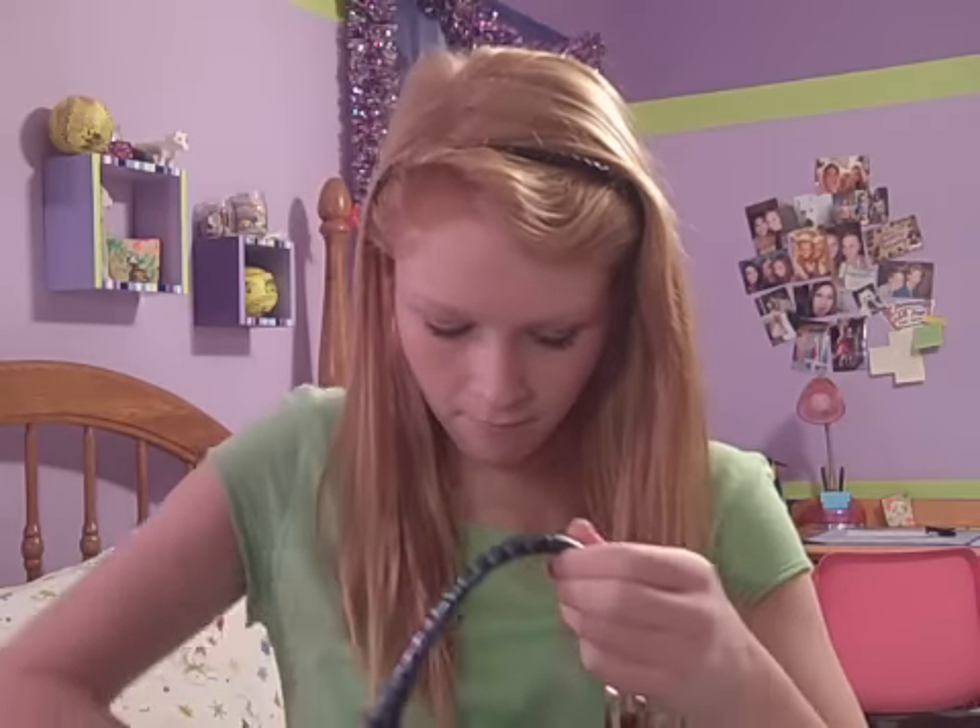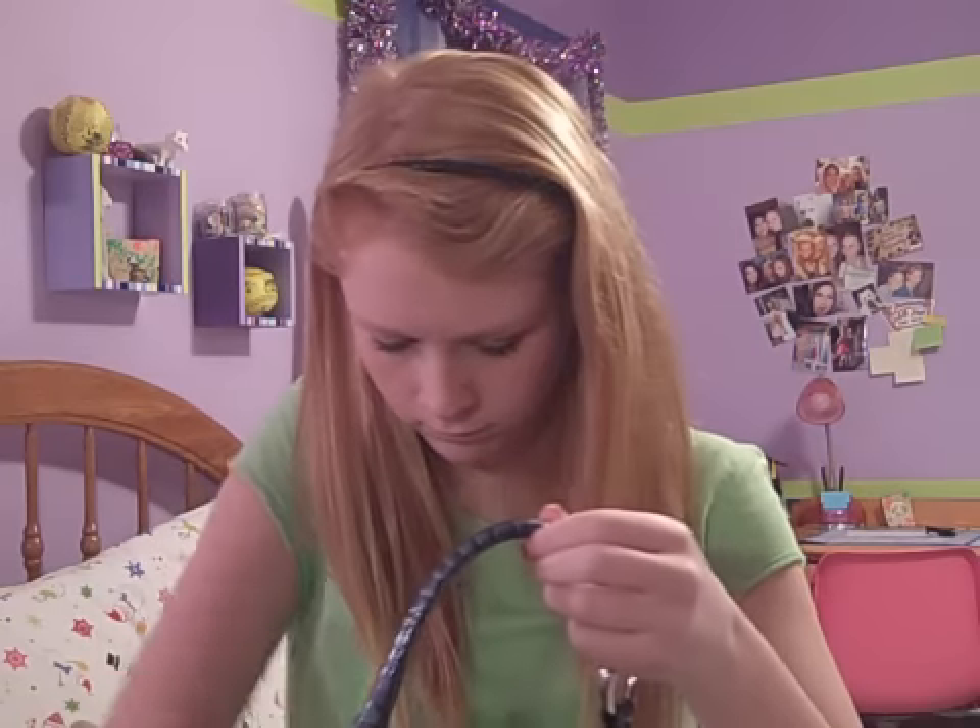A headband. Some nail polish — this is from the Burlesque Collection, OPI, Show in Glow It. Don't ask why that's in there.